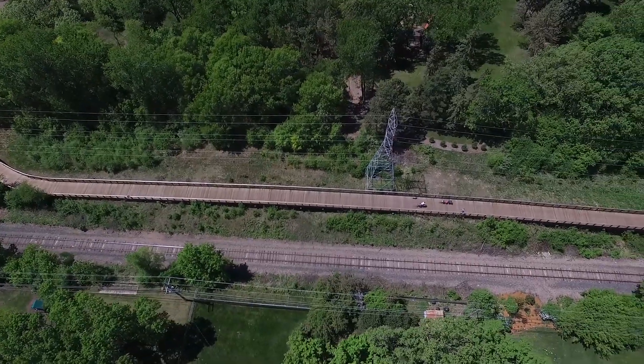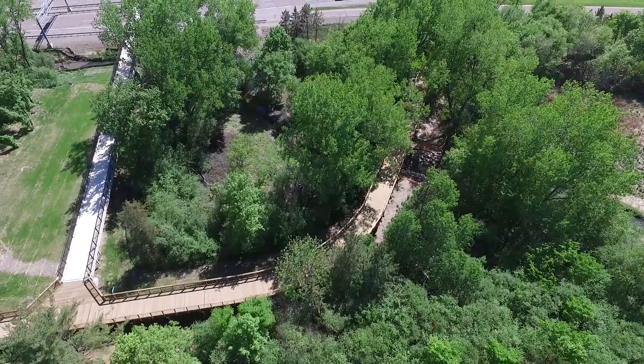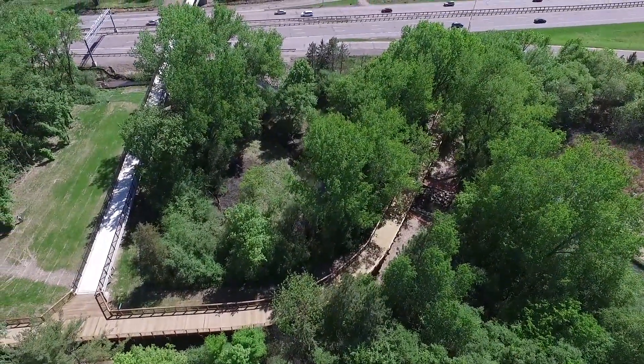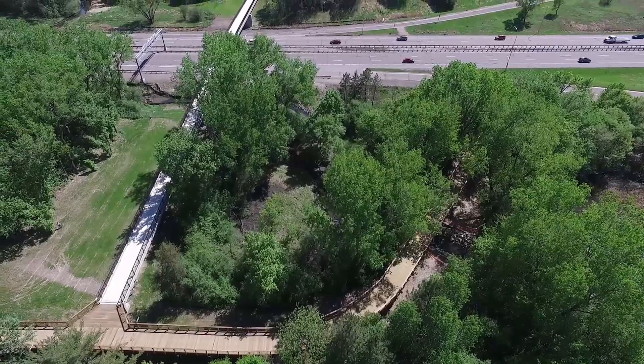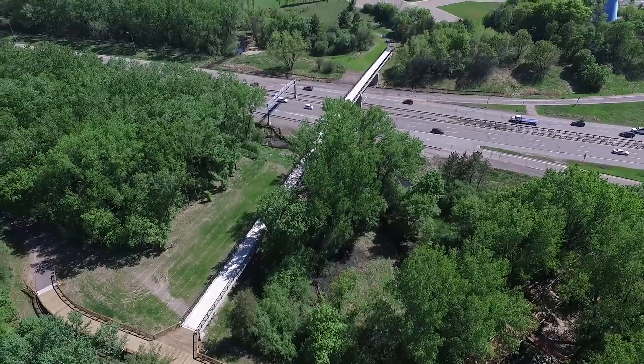One other thing that people often don't realize when you're building a regional trail is you're also building a regional bike superhighway. These are arterial routes for the entire region. We have 160 miles of this regional trail network, and we're seeing a tremendous amount of use on all of our trails for commuting.